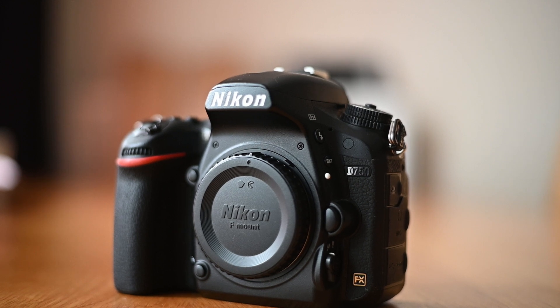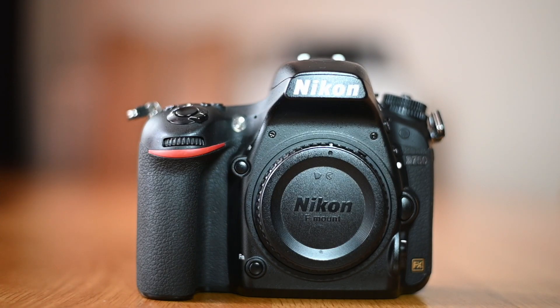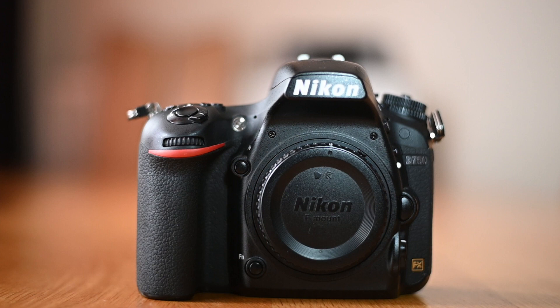The Nikon D750 was one of Nikon's most popular cameras. It has been around for about nine years now. With the increase in mirrorless cameras and the improvement in camera technology, lots of photographers are making the switch from DSLR to mirrorless cameras. The Nikon D750 seems like something from the distant past, but is it still relevant?